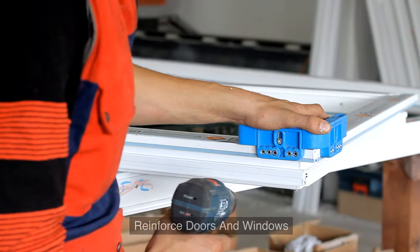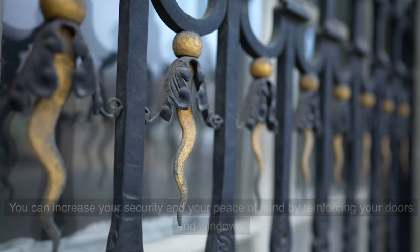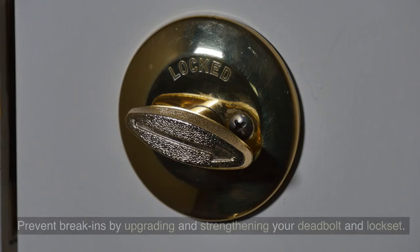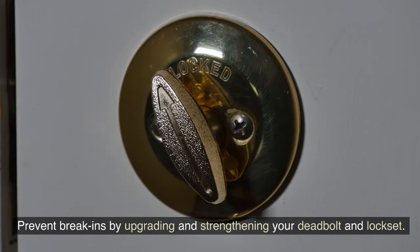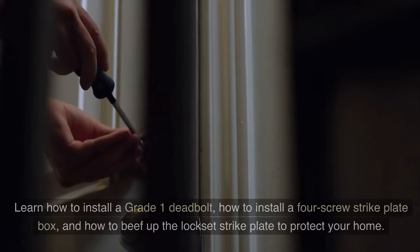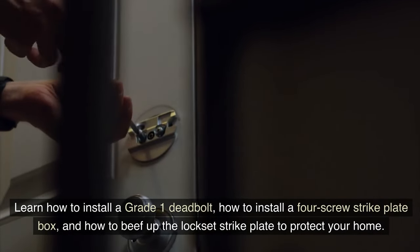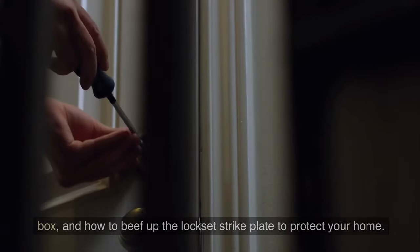4. Reinforce doors and windows. You can increase your security and your peace of mind by reinforcing your doors and windows. Prevent break-ins by upgrading and strengthening your deadbolt and lockset. Learn how to install a grade 1 deadbolt, how to install a 4-screw strike plate box, and how to beef up the lockset strike plate to protect your home.